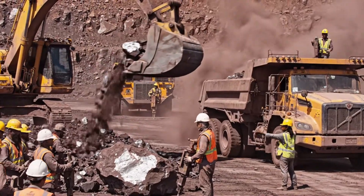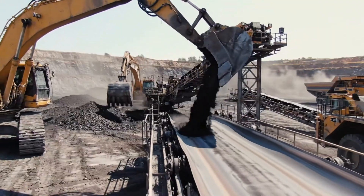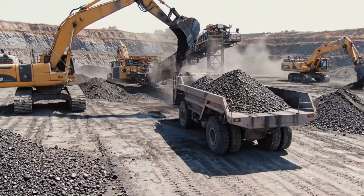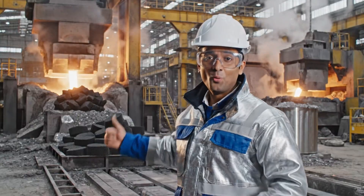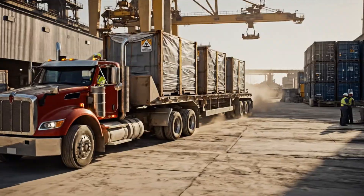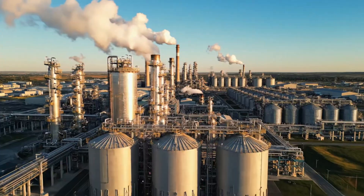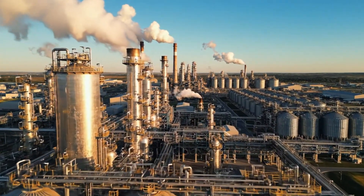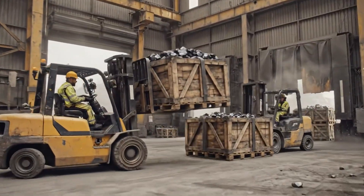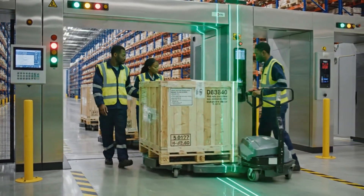Back it up slow, keep coming, hold it right there. Welcome to the Titanium Factory, where you'll see how raw ore becomes aerospace grade metal. Gates are clear, proceed to sector gamma.